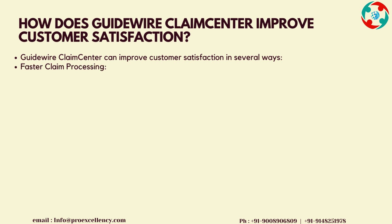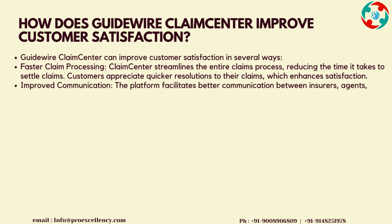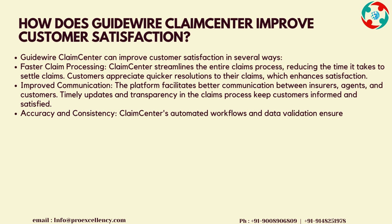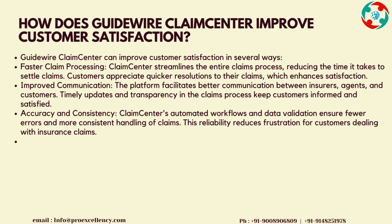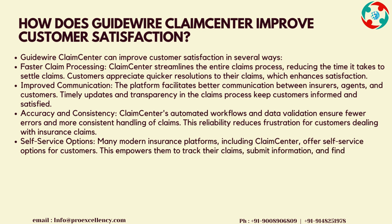How does Guidewire Claims Center improve customer satisfaction? Guidewire Claims Center can improve customer satisfaction in several ways. Faster Claim Processing: Claims Center streamlines the entire claims process, reducing the time it takes to settle claims. Customers appreciate quicker resolutions to their claims, which enhances satisfaction. Improved Communication: the platform facilitates better communication between insurers, agents, and customers. Timely updates and transparency in the claims process keep customers informed and satisfied.